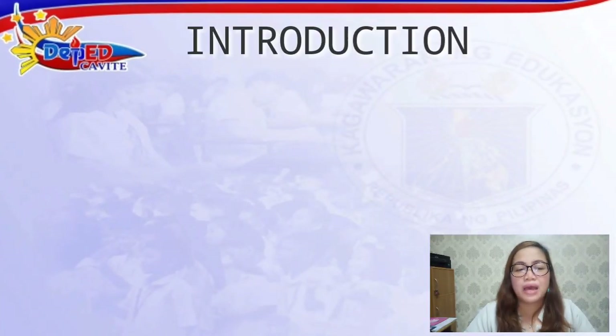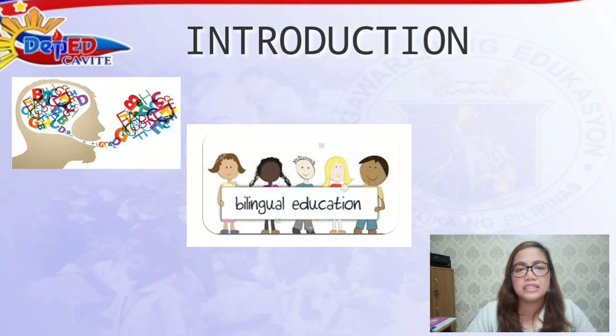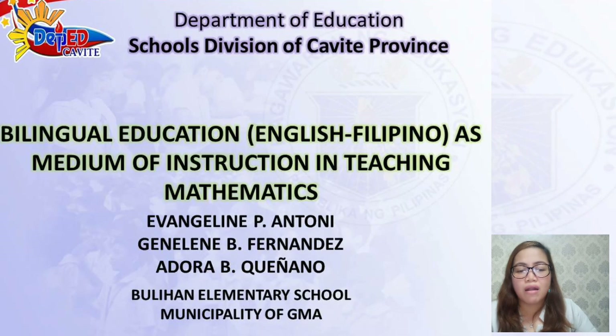Our action research is about the effectiveness of bilingual education, English-Filipino as medium of instruction in teaching mathematics. The authors are Evangeline P. Antony, Jeneline B. Fernandez, and yours truly, Adora B. Kenyano. We are from Bulehan Elementary School, municipality of JMA.